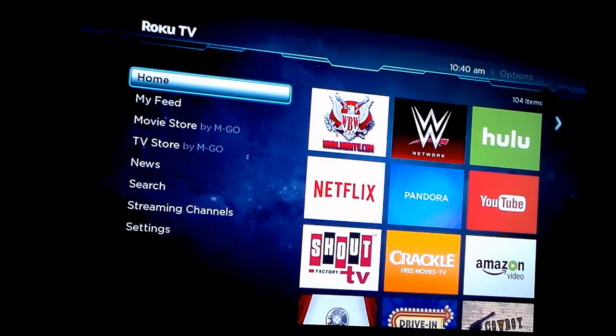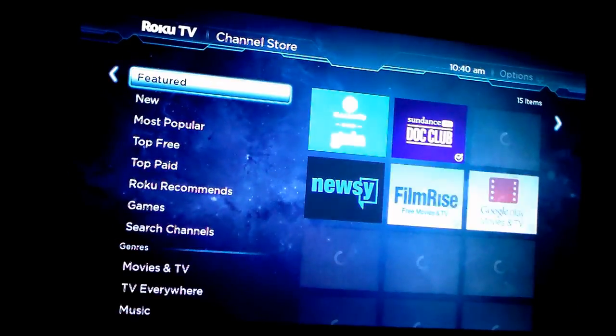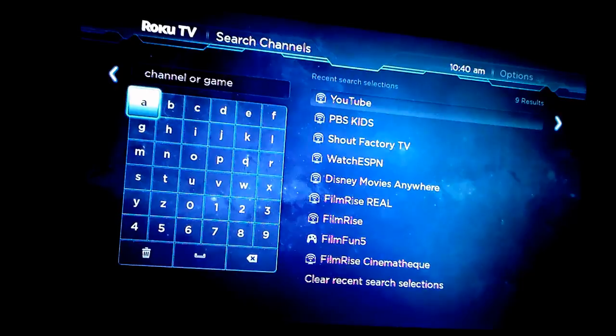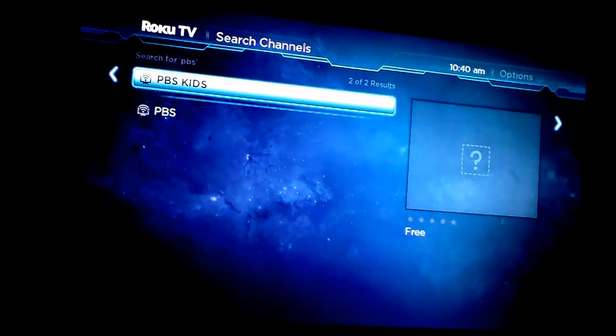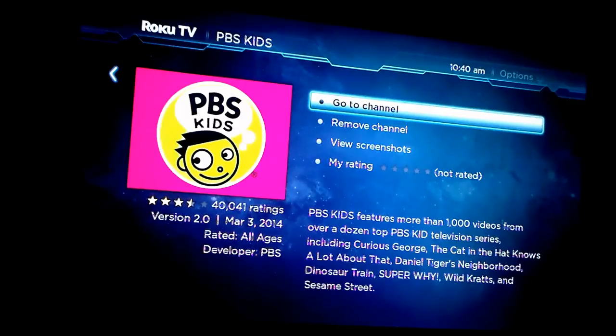So the first thing you want to do is go to the app. I already have it on my Roku, so I'm going to show you how to add it if you're new to Roku. Basically what you do is go down to streaming channels on your device, over to the channel store, and then down to search channels. You'll type in PBS and it'll give you a couple of choices — PBS and PBS Kids. We're going to look at PBS Kids. Mine says 'go to channel' since I've already added it. Had I not added it, it would say 'add channel,' so you would want to click add channel.